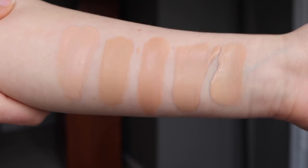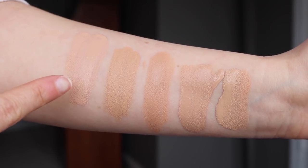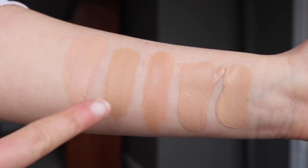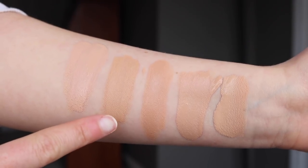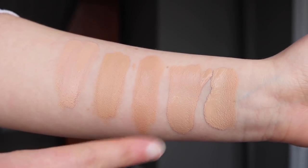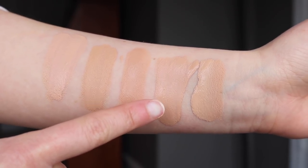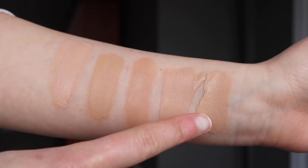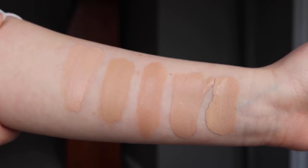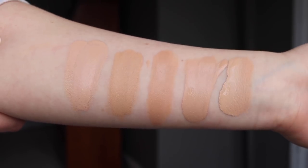I've given each of the foundations a couple minutes to sit. The first one is the Tarte Found Sealer in light beige — the foundation I'm reviewing today. The second is the Too Faced Born This Way foundation in light beige. The third is the Makeup Forever Ultra HD foundation in R330. The fourth is the Maybelline Fit Me Matte and Poreless in nude beige. And the fifth is the Makeup Revolution Conceal and Define foundation in F7. As you can see, the Tarte one is the lightest.